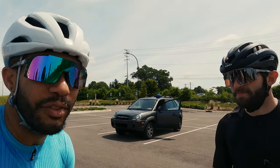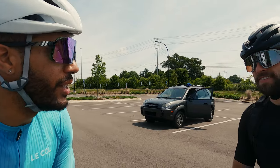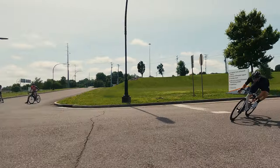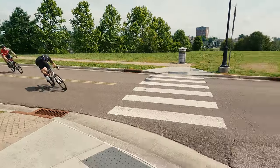I recently moved up from Cat 4 to Cat 3. Do you have any advice as far as crit training to get to that next level? Yeah, definitely moving up it's a little faster paced, a lot smoother. Just learning how to corner, how to corner smoothly — you'll get that after a couple of races in the bigger, higher categories.